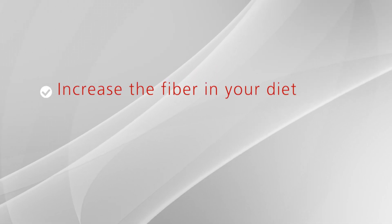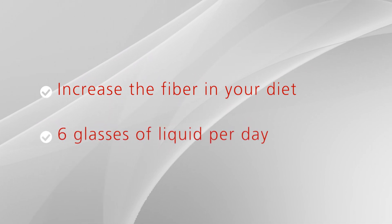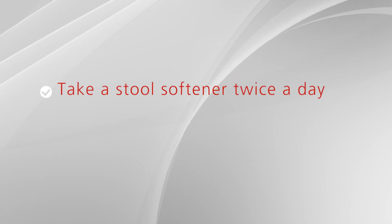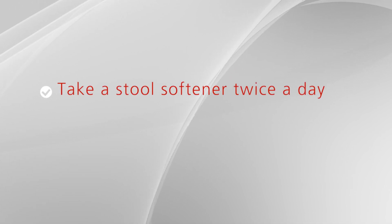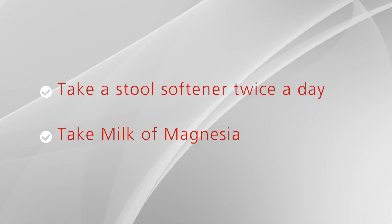Here are some suggestions to help prevent constipation. Increase the fiber in your diet to soften the stool. Drink at least six glasses of liquids a day, preferably water or juice. Take a stool softener twice a day, such as Colace. If you do not have a bowel movement in more than two days, take a mild laxative like milk of magnesia. Do not take a laxative if you have nausea or vomiting.